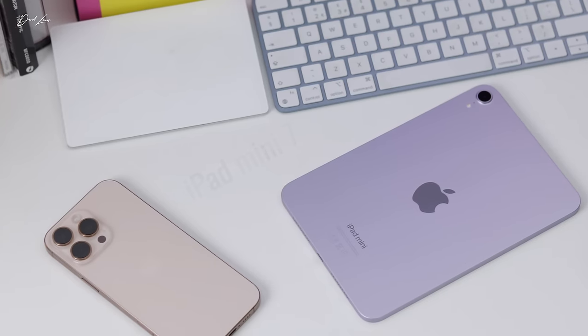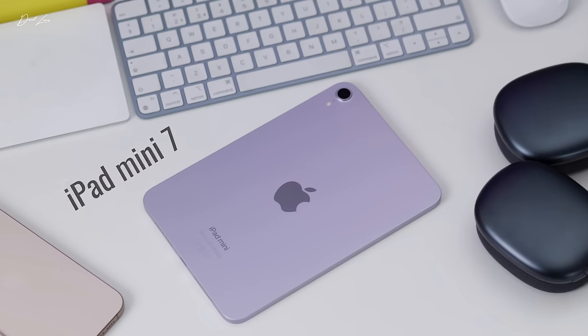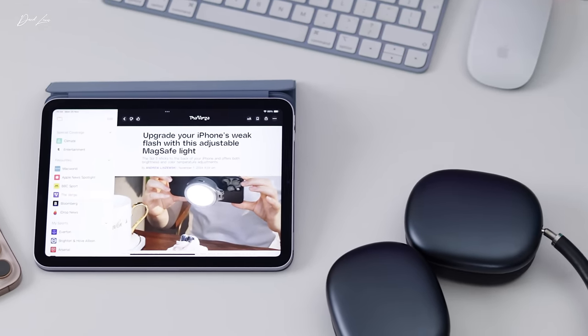Whether it's content consumption, browsing, or taking notes — yes, physical handwritten notes using the Apple Pencil — it's the iPad mini that I reach for. The iPad does a few things really, really well, and that's part of its beauty. It doesn't try to pretend to be what it's not. For me, it sits perfectly between reaching for the iPhone and the iPad Pro. It's just a lovely device to use.